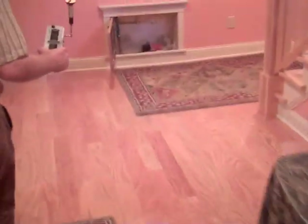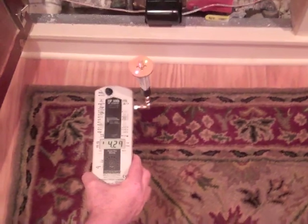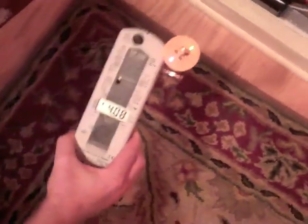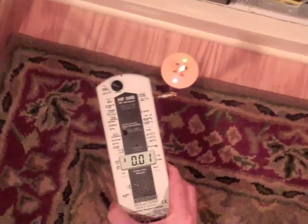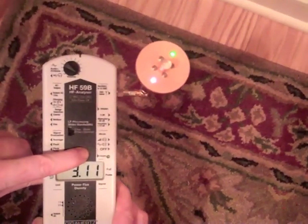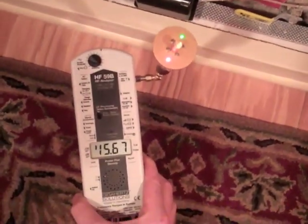Otherwise it blows the meter out. So if we place it close here — that was 4,150. I'll reset. Almost 7,000. Can I go a little closer? 15,000. This is now 10 feet away from the water meter.